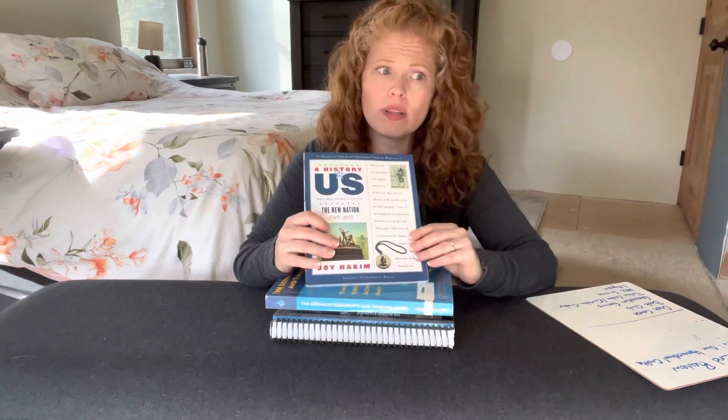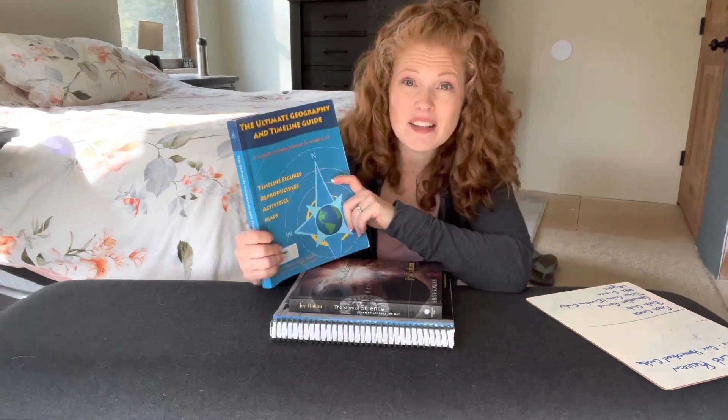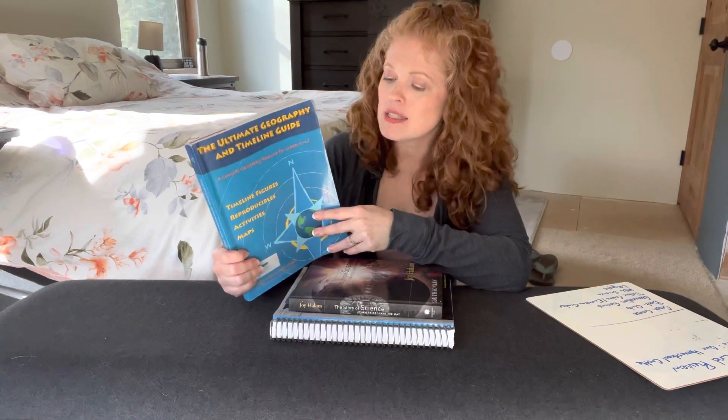Now let's look at what we were intending to do as a group. History of Us — always a thumbs up for me. We worked through it more slowly than intended, but that just means we got more in depth with it, which I love. We'll continue it for next year — definitely a go. We also used the Ultimate Geography and Timeline Guide, which I dug off my shelf during spring cleaning last year. It's been a great resource as we try to learn all the different countries, their capitals, and where they are. It's a K through 12 resource I'll probably always have on my shelf.